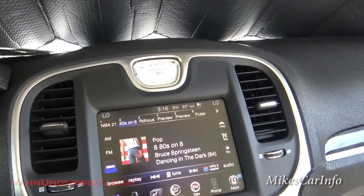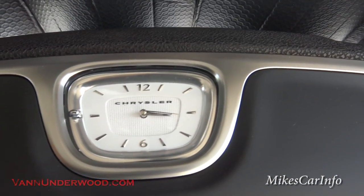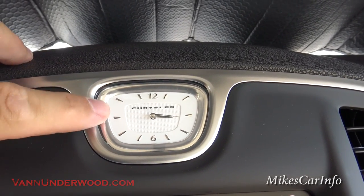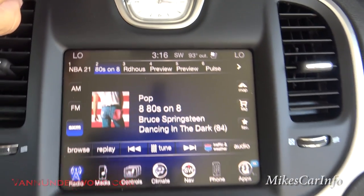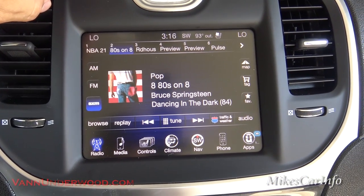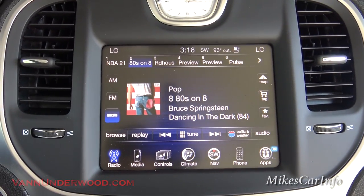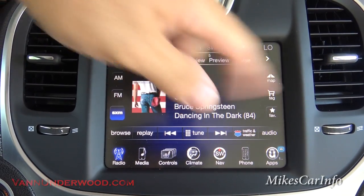Here we have the signature analog Chrysler clock in the top center of the center stack. You can adjust it with this button — push it to go one minute at a time, hold it down and it'll start going faster. Here's your 8.4 Uconnect system, and this is maxed out on pretty much all the features you can get on the touchscreen system in a Chrysler. You can see it has these icons at the bottom giving you different options.